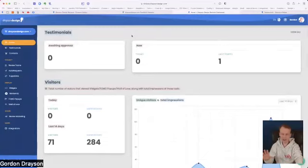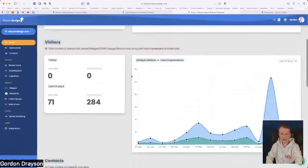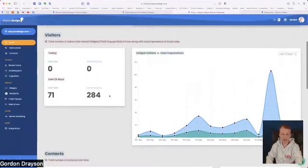This is the control panel for Drayson Design Reviews. You get a new admin control panel for every account or website you use. Your home page gives you statistics: how many visitors you've had, how many impressions — impressions are people viewing your testimonials, whether on your home page or the Wall of Love. You can see the number of impressions and the rises and falls over time.